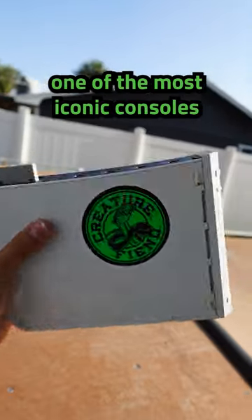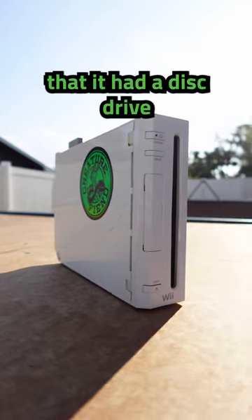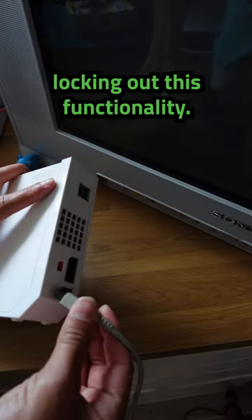The Nintendo Wii is probably one of the most iconic consoles of all time, and at its launch back in 2006, many were surprised to find that it had a disk drive but couldn't play DVD movies. Well, this was not really a lacking in the system's hardware, but rather the software locking out this functionality.